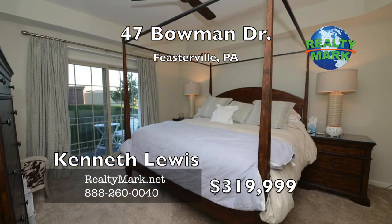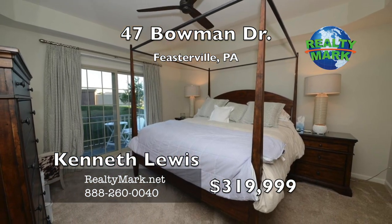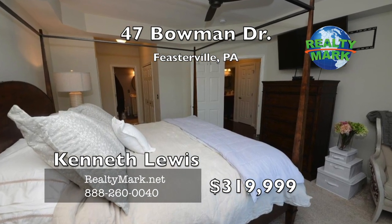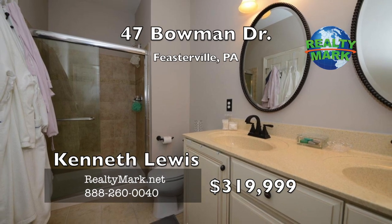Enter the impressive master suite with a private balcony, tray ceiling and double closets. Totally upgraded master bath with a double sink vanity and tile shower with a frameless shower door.